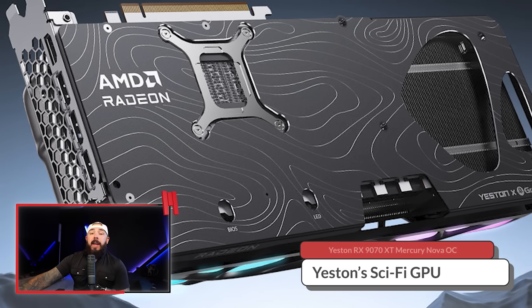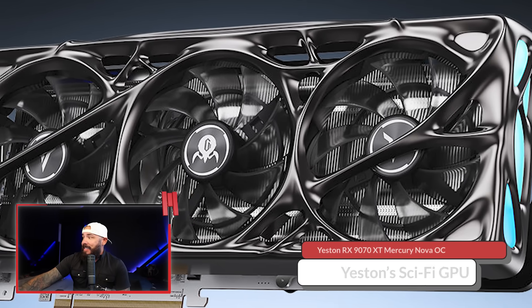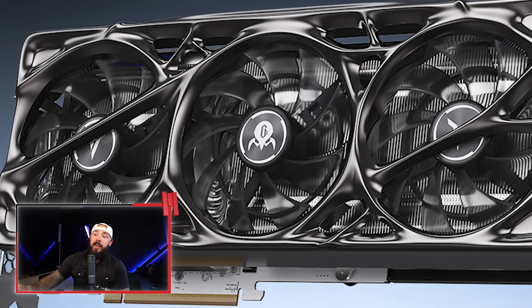This graphics card looks like it was built by aliens on acid, and it costs $900 — naturally. I think this is a very cool card design. It's not for everybody, but it's right up my alley. Spoiler: I have this card coming, so we're going to do a full build video on it. We talked about the 9070 XT that Yestin teamed up with Gravastart on.